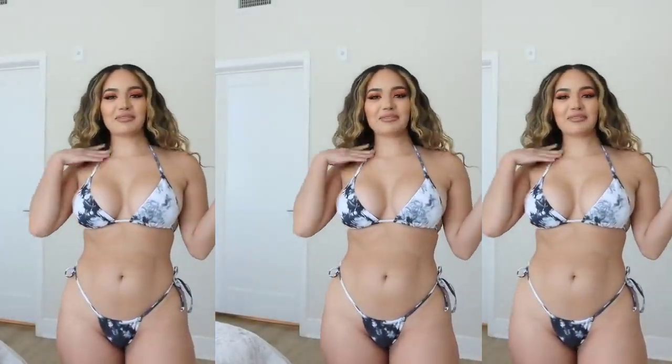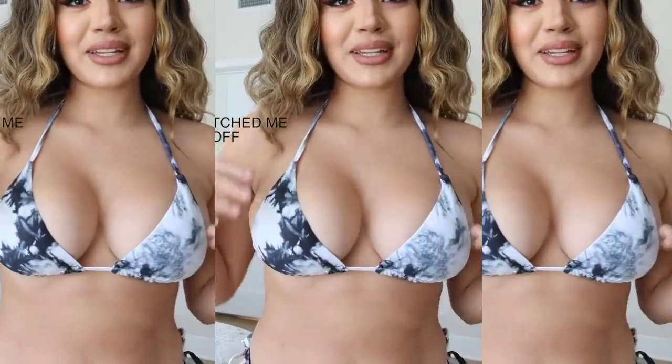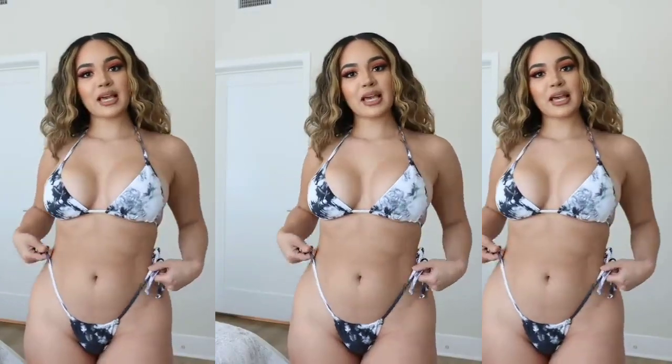Next up is this bikini. Of course, it's not summer without some cute bikinis. This one I love — it's like this marble print, simple triangle bikini with the tie-up sides. I love these because they're really flattering. You can tie the sides up and put them as high as you want.